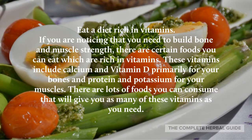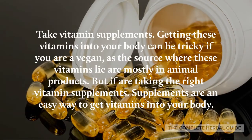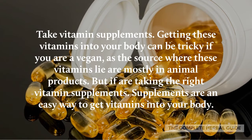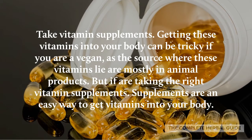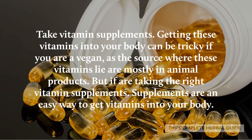Take vitamin supplements. Getting these vitamins into your body can be tricky if you are vegan, as the sources of these vitamins are mostly in animal products. But if you're taking the right vitamin supplements, they are an easy way to get these vitamins into your body.